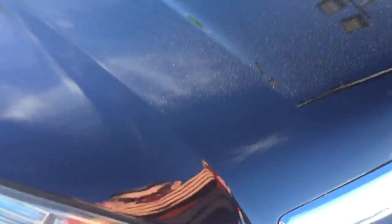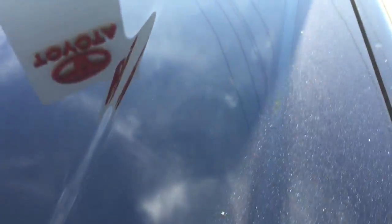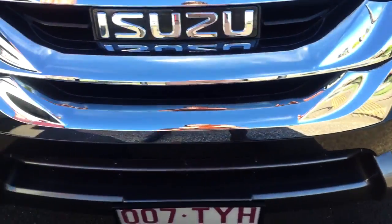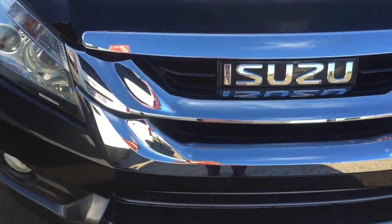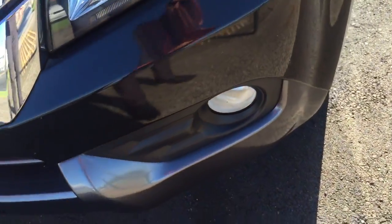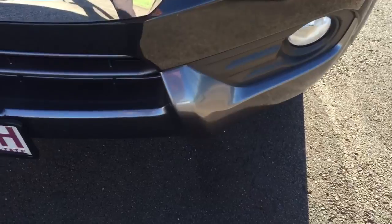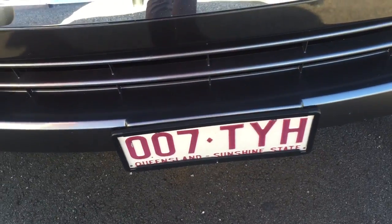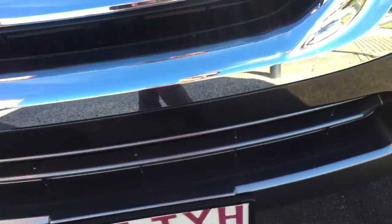Black being black sometimes does show up a lot of scratches if it hasn't been looked after, but there is nothing on this one that I can point out in terms of paint chips, marks, or anything like that. The chrome grille with the Isuzu MUX looks good against the black, and you've got your little spotlights there as well. Nothing I can point out on the front of the car.